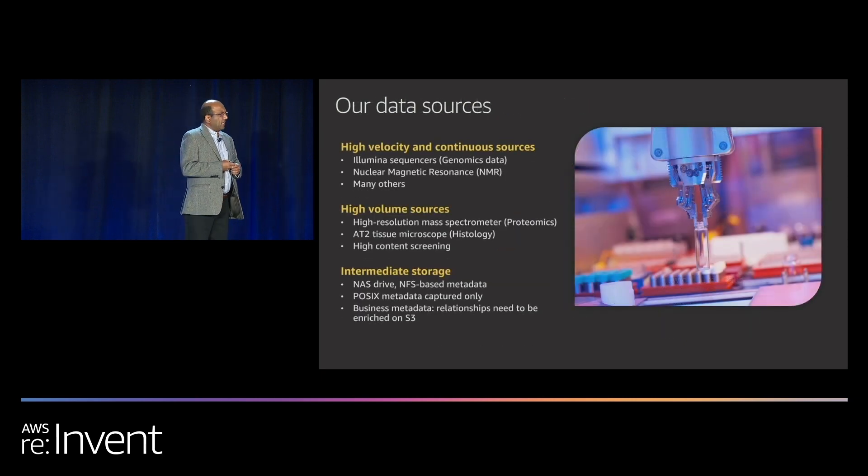The data is complex because it is high velocity and high volume. At byte scale, it needs different services and different technologies to handle it. On the technical side, there is also a limitation: instruments are only NFS compliant, so you only have POSIX metadata. But when it reaches cloud, we keep it on object storage — we keep it on S3. S3 is our foundation for our data lakes as well as our processing. So we have to enrich the data. When we capture it, we can only capture POSIX metadata. Scientific data and business data is kept in databases. When it reaches cloud, we need to enrich it before we analyze.